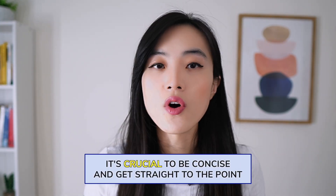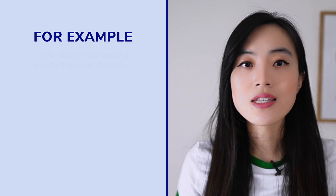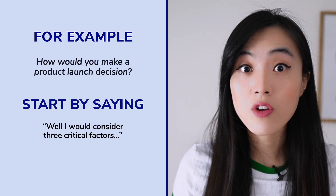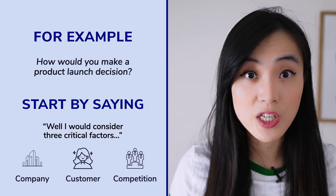Interviews can be nerve-wracking, but the good news is that communication is a skill and like any skill it takes practice to master. When you're in an interview, it's crucial to be concise and get straight to the point — the interviewer's time is limited. A handy technique is to provide a brief summary of your answer before diving into your explanation. For instance, if asked how you would make a product launch decision, you could start by saying 'I would consider three critical factors: the company, the customer, and the competition.' This demonstrates that you are an organized thinker who can articulate ideas clearly.